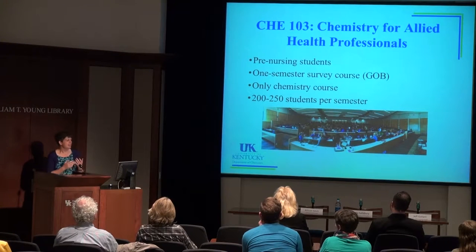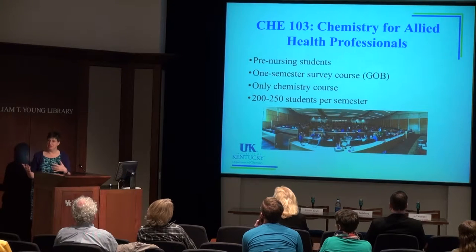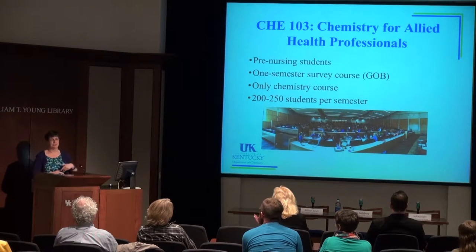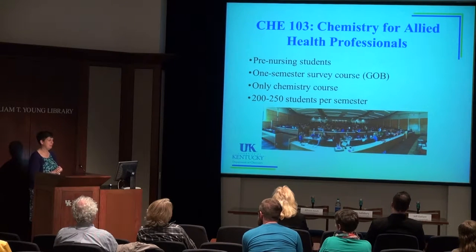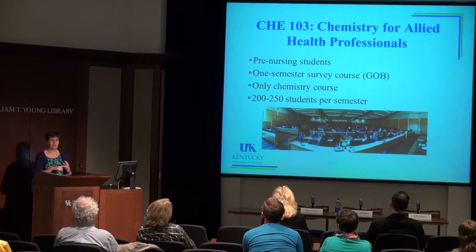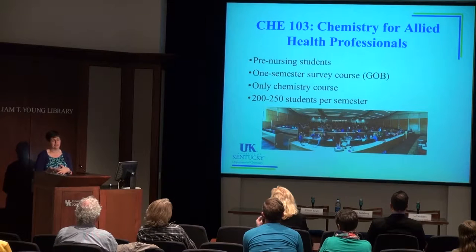These are pre-nursing students, so they are a little more motivated than many other first-year students, especially in chemistry. They know an A or B in this class is required or they're not getting into nursing school, so motivation definitely makes life easier. It's a one-semester course where we cover general, organic, and biological chemistry — very shallow end of the pool with lots of different topics — and it's the only chemistry course they'll take before nursing school.